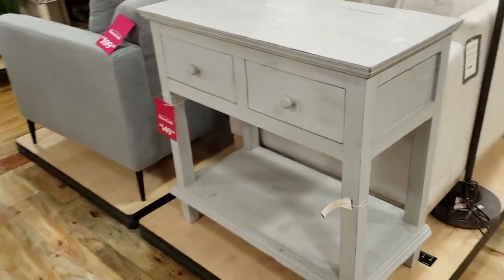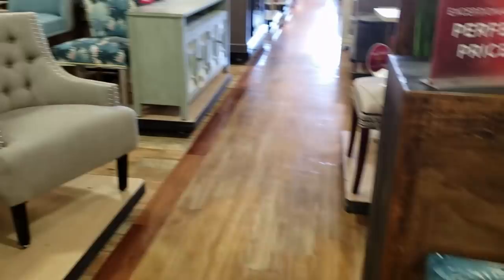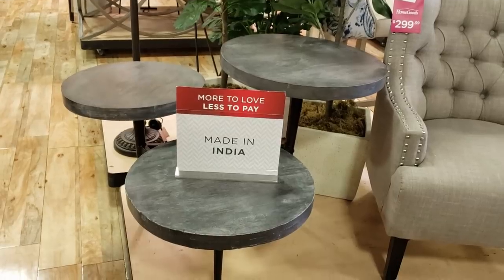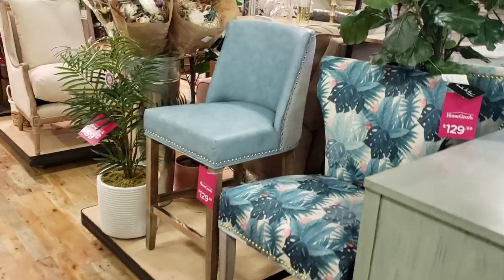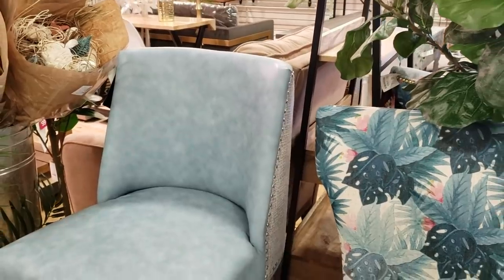That one says $150. That one is very colorful for $129. We're winding down — $300. That's pretty cool. And that chair is $129. I love those for the island. I love a tall island.